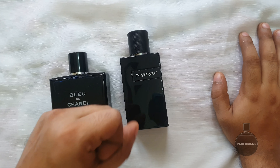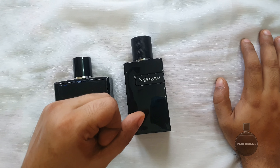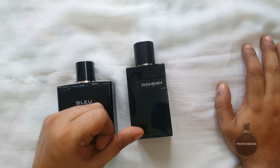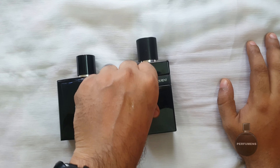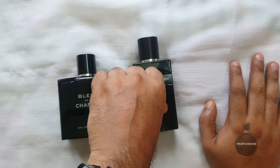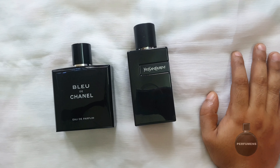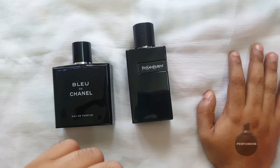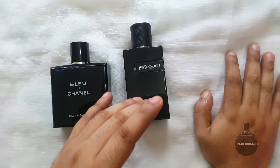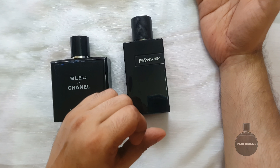There are a lot of questions about YSL Y-EDP — whether it suits summer, winter, or whatever season. This is an evening type of fragrance. I would recommend it for a party, casual outings, the office, intimate settings, or college wear.